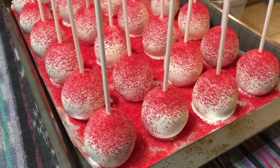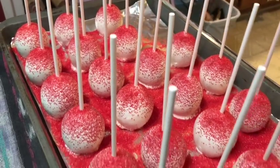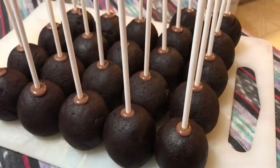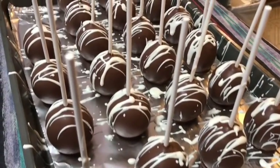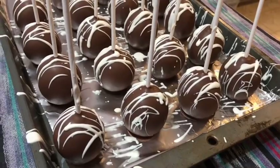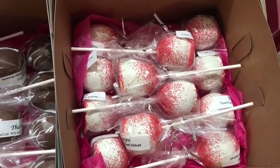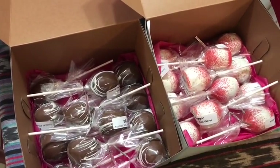Here are my red velvet cake pops - all decorated and ready to go. I think they're so adorable and so yummy, and they're actually perfect for Valentine's Day. Eddie's going to bag these up so I can get started on the double fudge brownie. Here's my last batch of cake pops ready to be dipped - these are double fudge brownie. And here's the last batch, the double fudge brownie, all dipped and yummy and ready to go. Going to bag these up and then I'm almost ready for bed. Here are two of my favorite cake pops ready to go - red velvet and double fudge brownie, ready to be delivered.